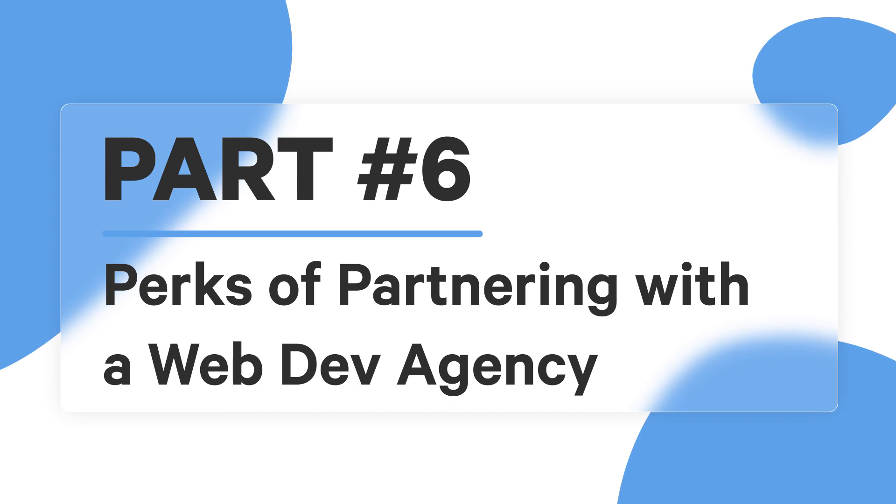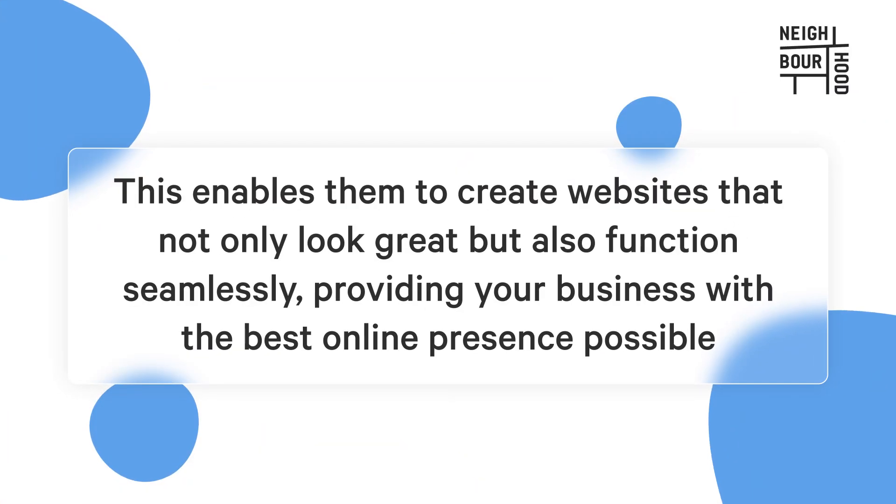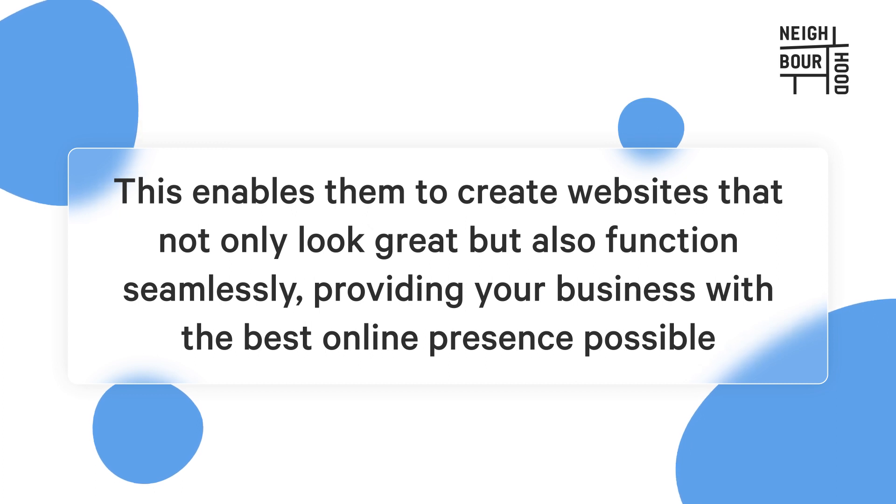Let's chat about the perks of partnering with a web development agency. Web development agencies bring specialized expertise to the table. Their team of professionals have in-depth knowledge and experience in web development, and they stay on top of the latest trends and technologies. This enables them to create websites that not only look great but also function seamlessly, providing your business with the best online presence possible.